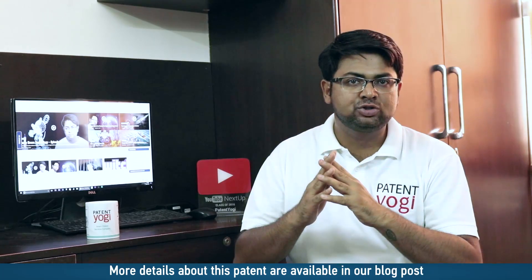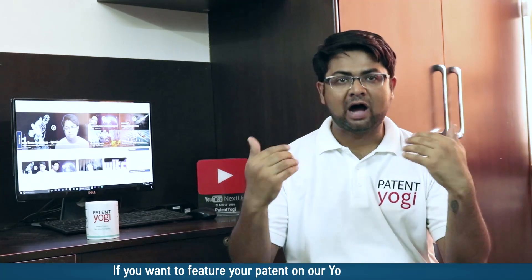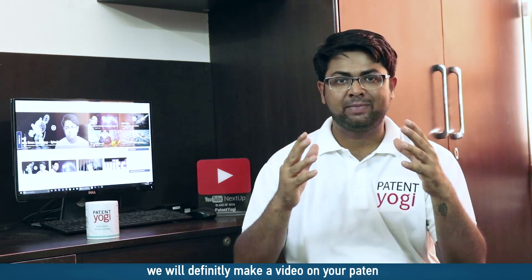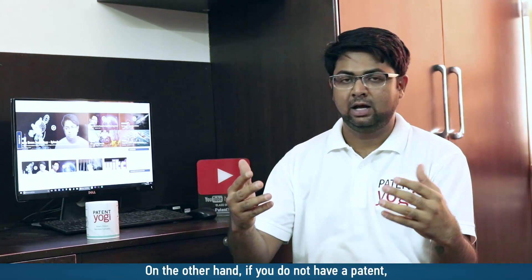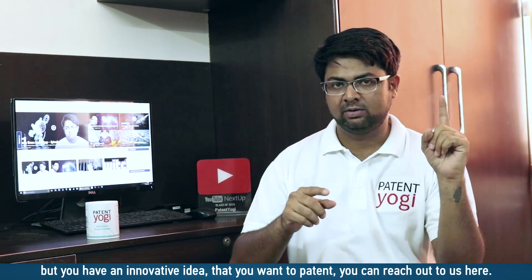More details about this patent are available in our blog post that you can check here. If you want to feature your patent on our YouTube channel, you can reach out to us here. If we find that your patent would be interesting for our audience, we will definitely make a video on your patent. Otherwise, we will give you a shout-out on our popular Facebook page and other social media channels. On the other hand, if you do not have a patent but you have an innovative idea that you want to patent, you can reach out to us here. We will help you with the entire patent process.